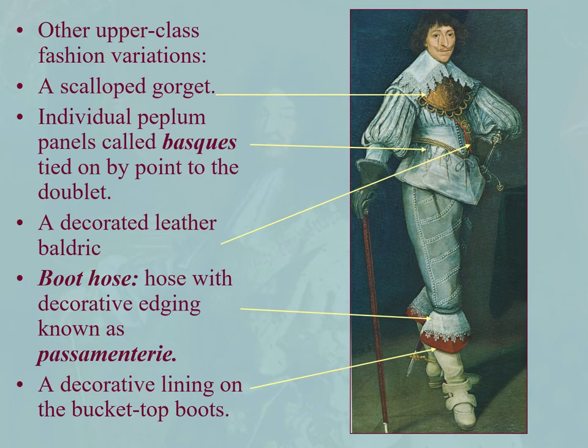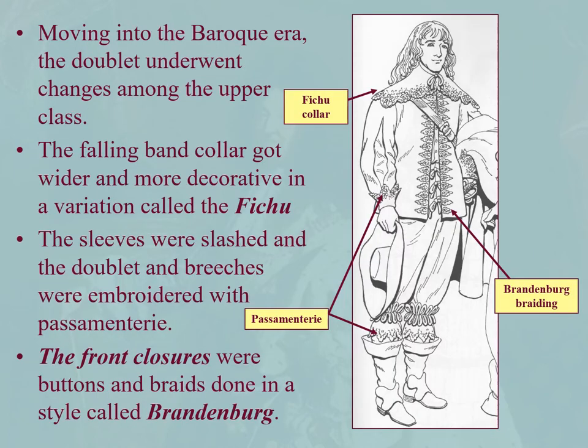Just to clarify: he pulled the boots down and has this lining — this is the inside of the boot. This is the boot hose, tucked up under the breeches and then pulled down to show the edging, the passimentary — or passimentary, if you want to Frenchify it a little bit.